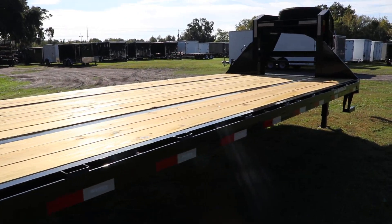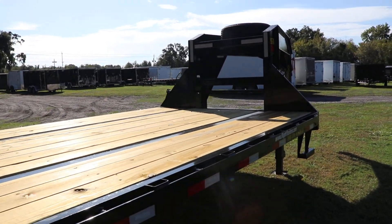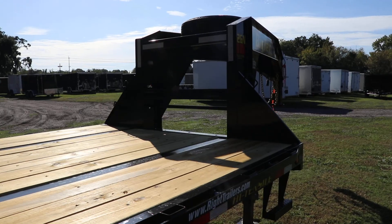All right, and this has been a quick look at this BigTex gooseneck equipment trailer.